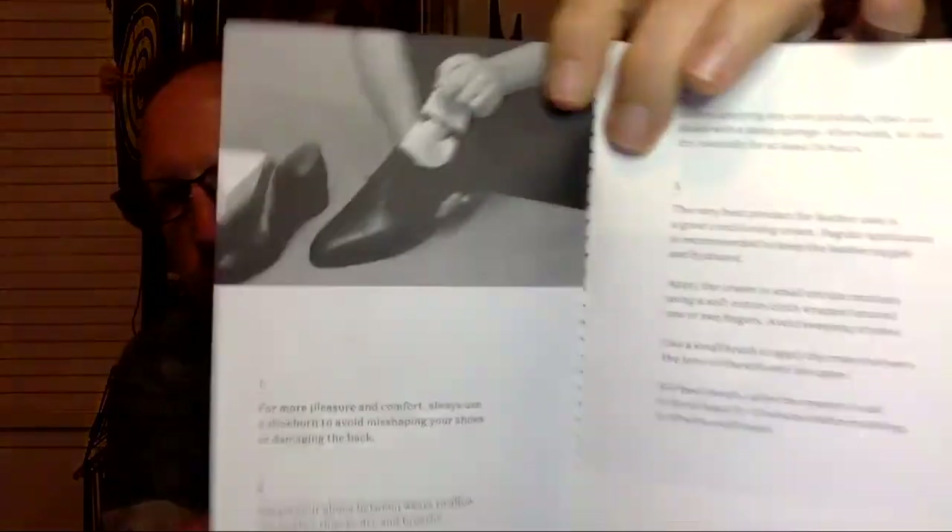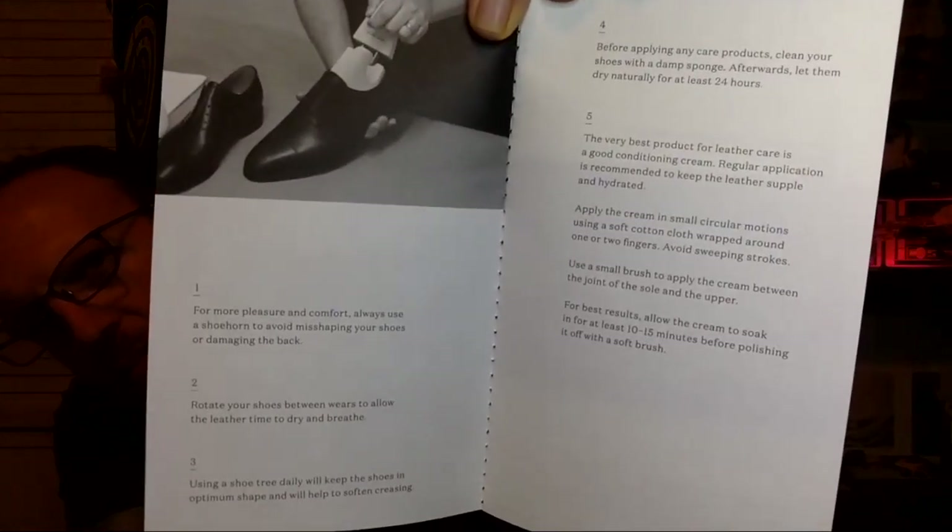We open this up and there's some packing paper. We have an envelope which has extra laces in it, and then we have a John Lobb care and maintenance booklet in English, French, and Japanese. It is not especially detailed and there's nothing new to any shoe aficionados out there.